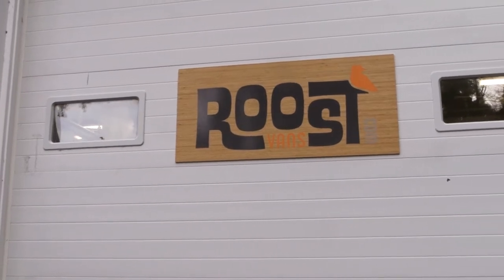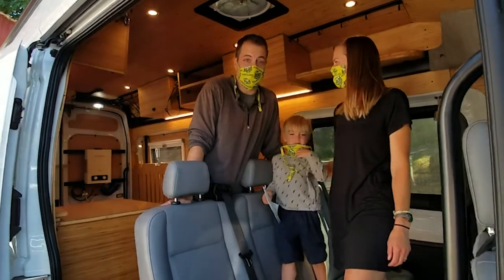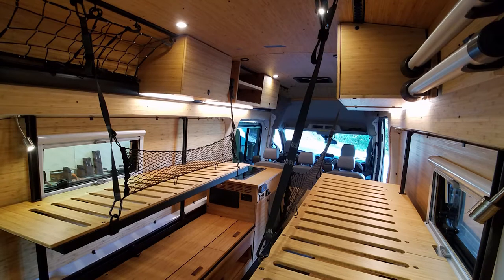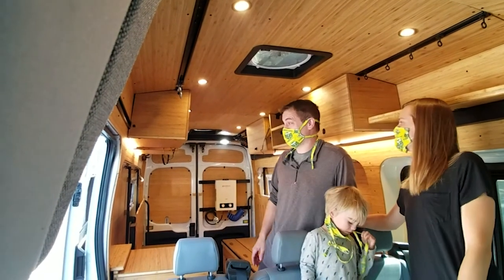We're at Roost Vans. Jeff and Lauren are coming to pick up their new Transit. Roost Vans really did a phenomenal job putting together our 2019 Ford Transit, and we're really excited to get this out onto the road.